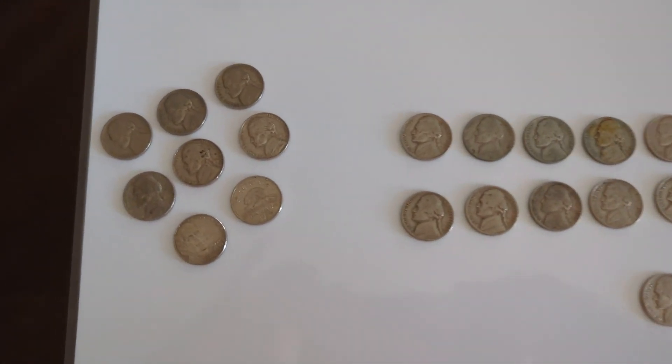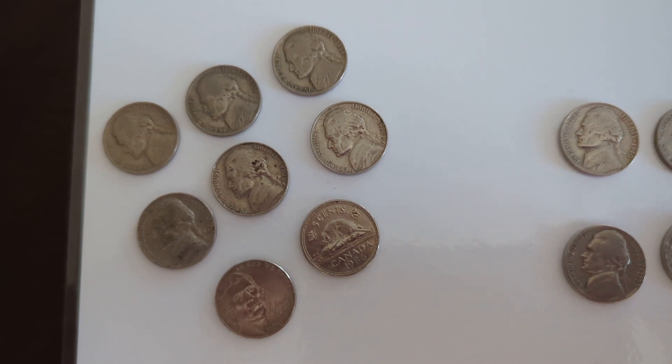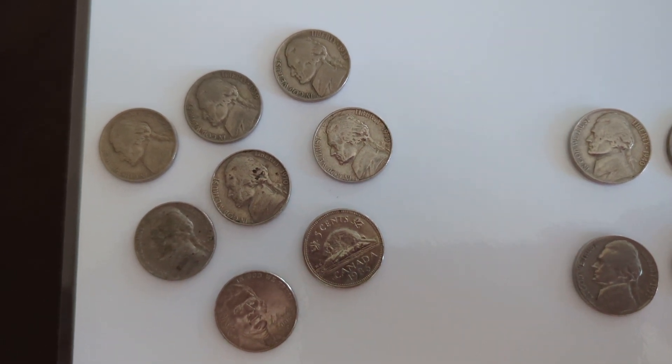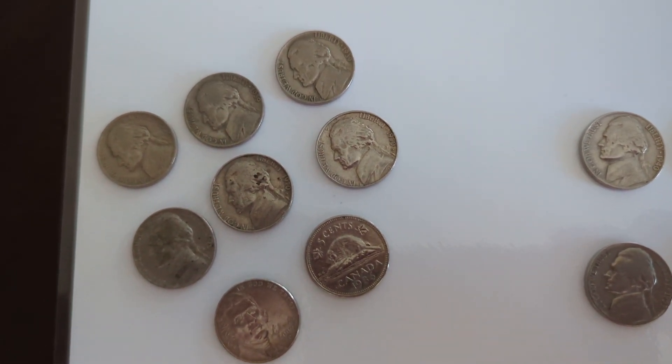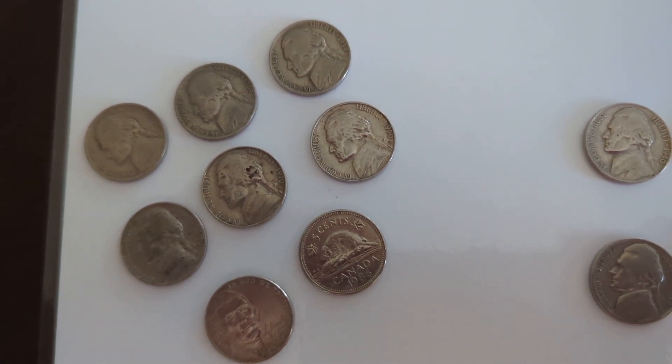Hi all, Ricky here with Ricky Ginger and Minnie's Adventures. This happens to be episode 5C. Now this was the $94 worth of nickels that I went through of customer wrapped, and this is actually what I'm keeping for myself.